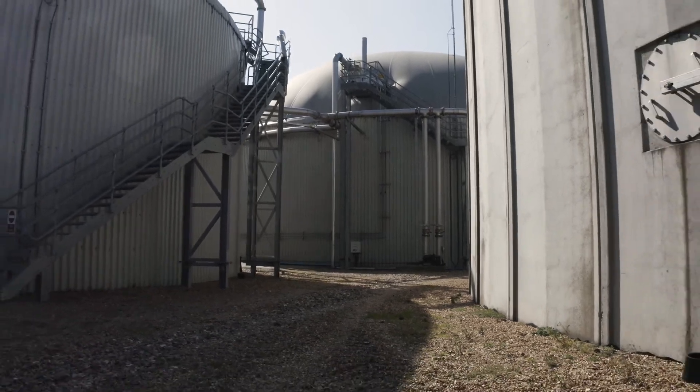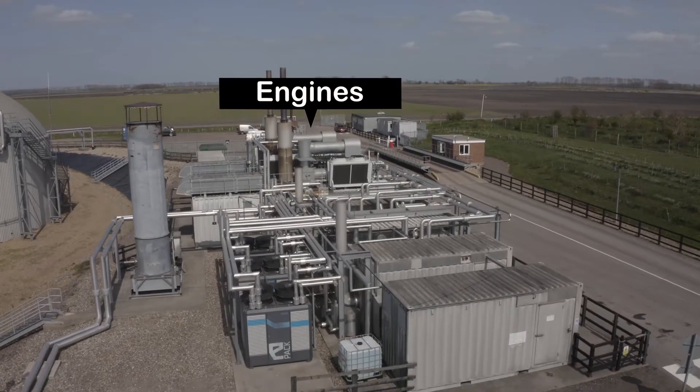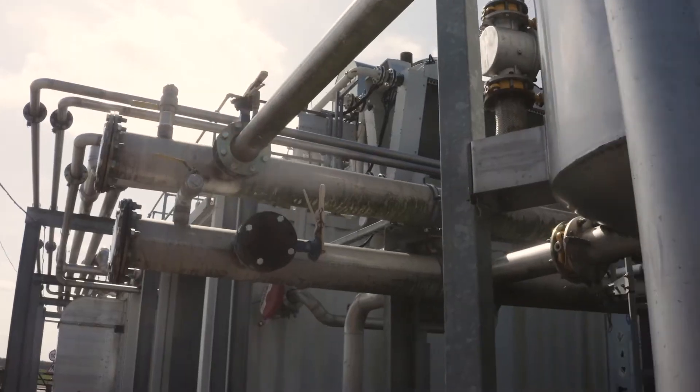The gas then travels from the tanks down these pipelines and feeds into our engines. The biogas fuels our engines which generates electricity and heat.